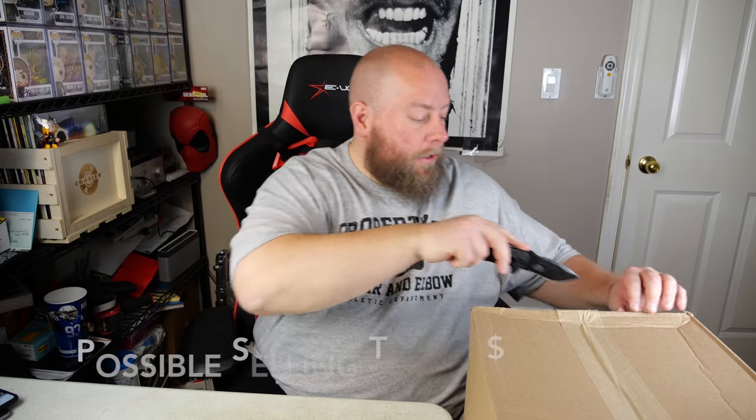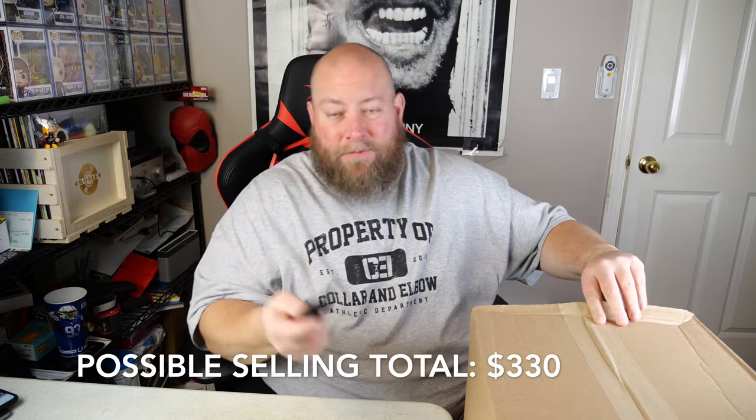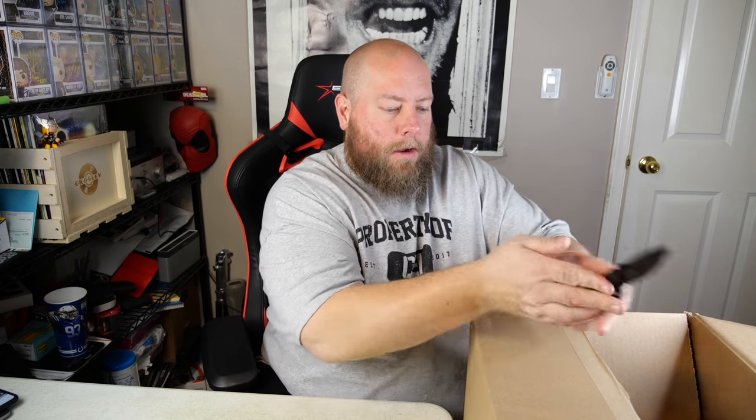On to box number two. First box wasn't too bad — got some video games, cool records, an electric stapler. There's gotta be some good stuff left since the total value was $1,501. Here we go.